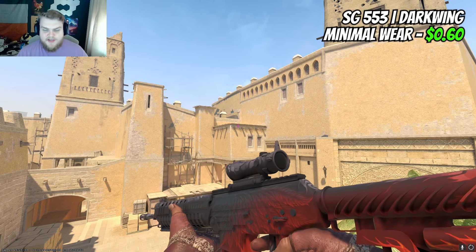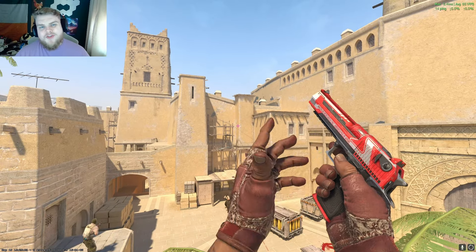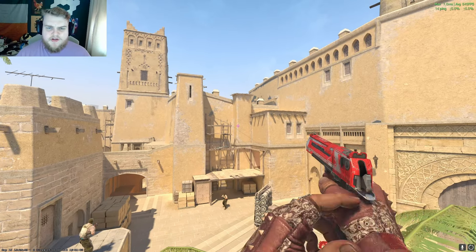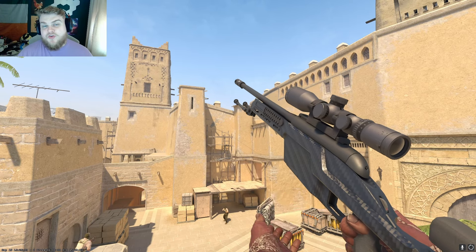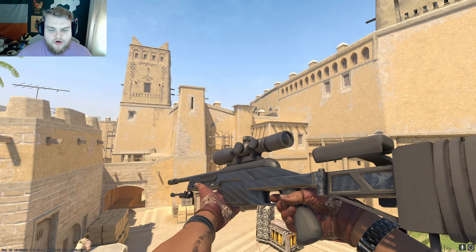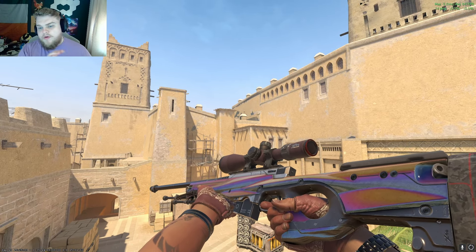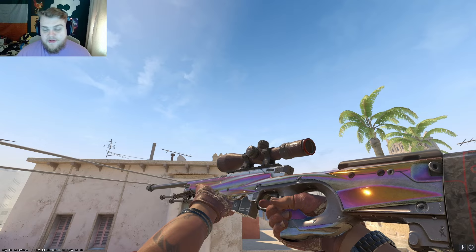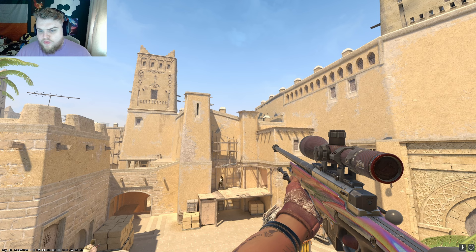The SG has a pretty easy option — it's going to be the Darkwing at just 60 cents in Minimal Wear, easy peasy. Over on the Scout, I found it lacked a range of options, so I've gone for the Carbon Fiber in Factory New at about $4. It's not red or silver, but it is black, so that would be the tertiary color in a loadout like this. The AWP actually has a really nice option — the Chrome Cannon, and I'm going to suggest you get it in Well-Worn. It tones down the shininess enough that it's not too in-your-face, and the scope just looks good. I think with these gloves it's actually a pretty solid pairing.